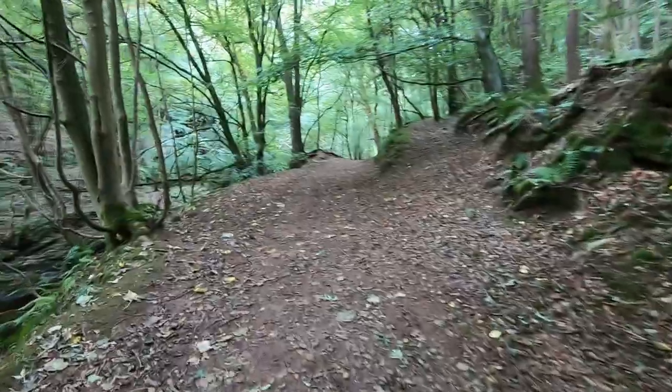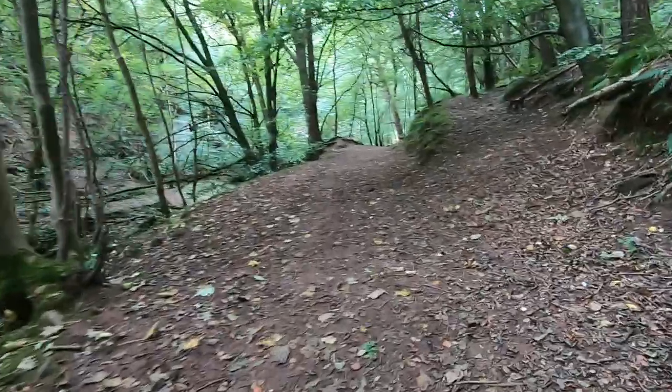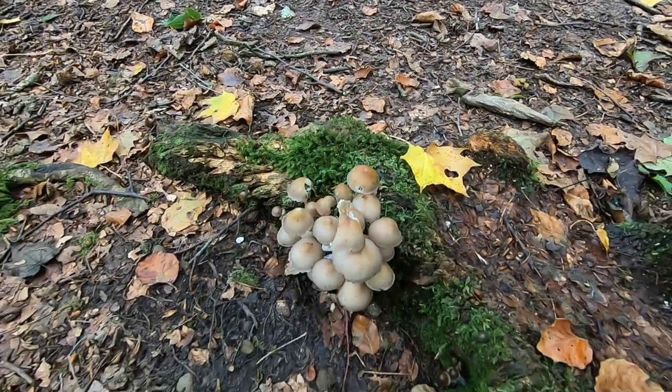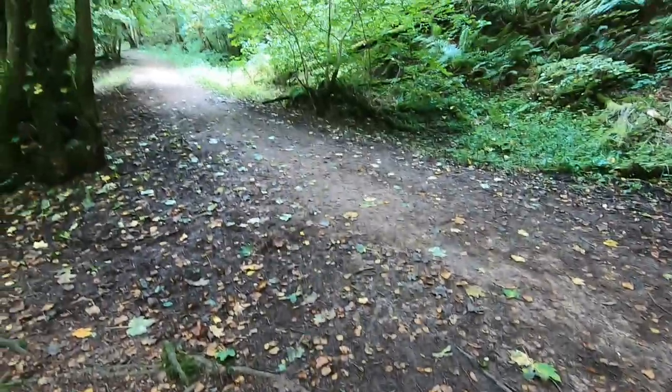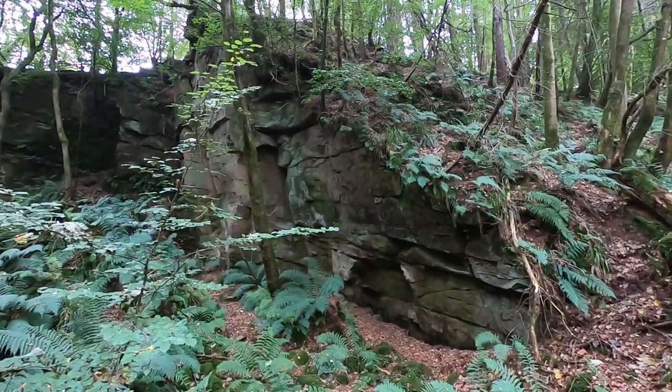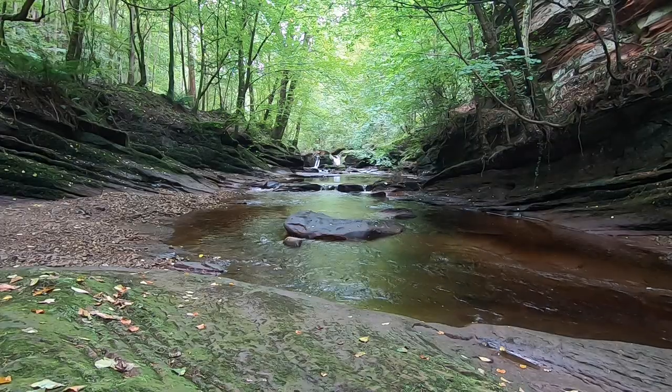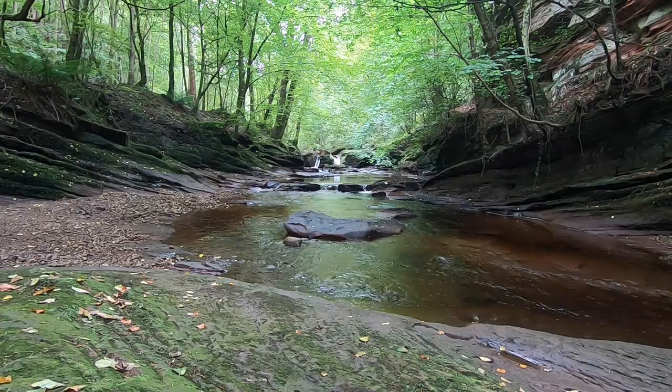I carried on along the path where among the early autumn leaf litter and decaying tree stumps I noticed a patch of unidentified fungi. I then came to an area where the bare rock faces looked as if they had been eroded just like those at the river's edge, but this was actually man made.